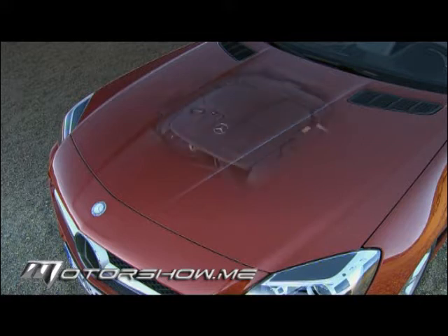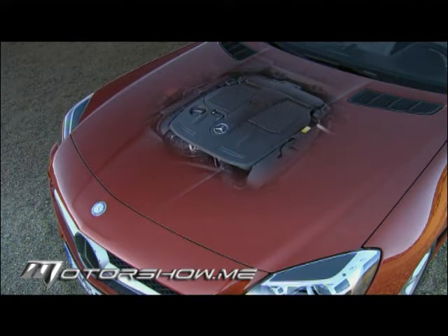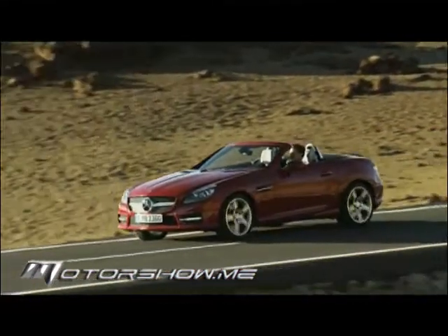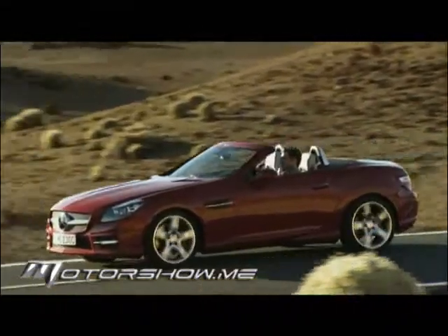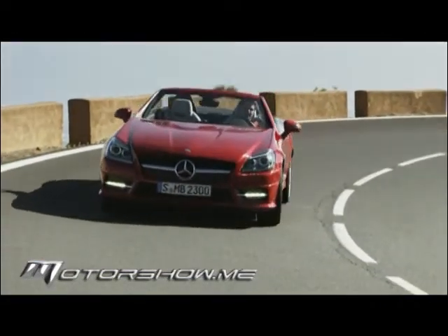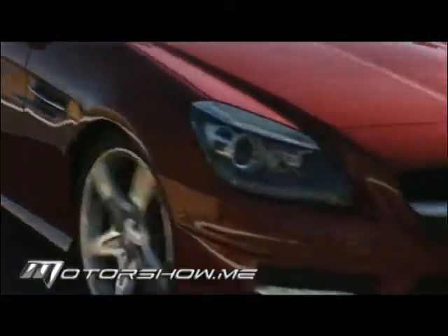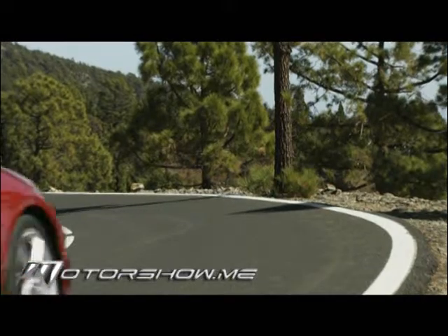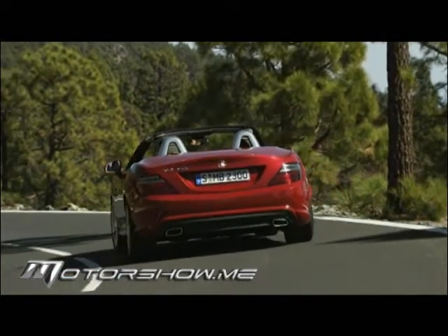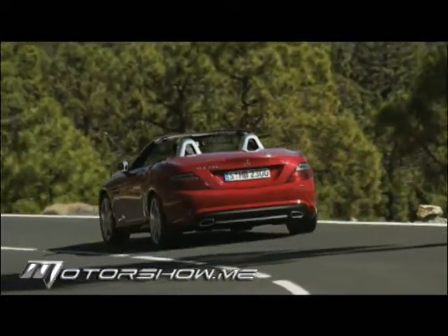المحركات متنوعة بقدرات متفاوتة. المحرك الأصغر في SLK 200 هو 1.8 لتر بقوة 184 حصاناً. فئة SLK 250 تستفيد من نفس المحرك الرباعي الأسطوانات لكن مع شاحن أكثر فعالية رفع القوة إلى 204 أحصنة. أما من يريد قوة أكبر فالخيار المناسب هو SLK 350 المزودة بمحرك V6 سعة 3.5 لتر بقوة 306 أحصنة.